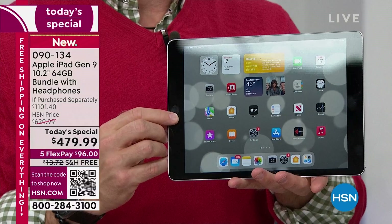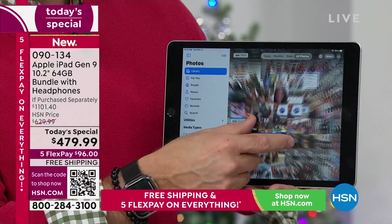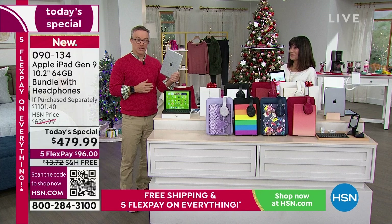64 gigabytes of memory is really the most popular size out there — it's more affordable. 64 gigabytes of family photos and memories all in one place. It's easy to find, easy to connect, easy to share — it's that ease of use. Bobby, I know you're a parent. You spend money on something, whether it's a holiday present or something for yourself, and then it sits there.